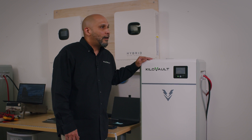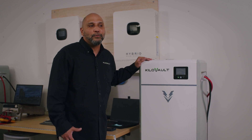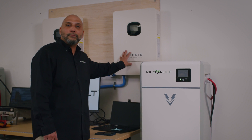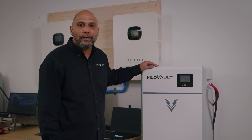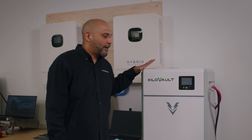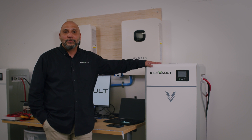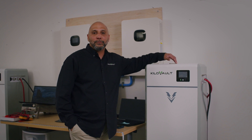The larger discharge capacity means it is able to take larger inverters — 10k, 12k, 15k inverters — without an issue. What's so special about this unit is that it's scalable up to 20 units in parallel.